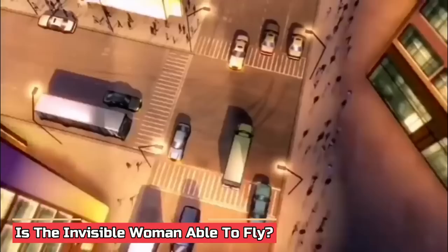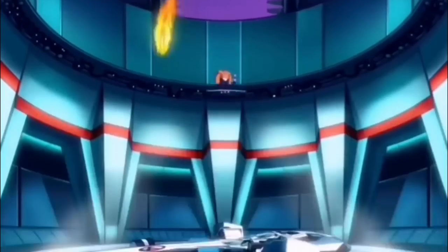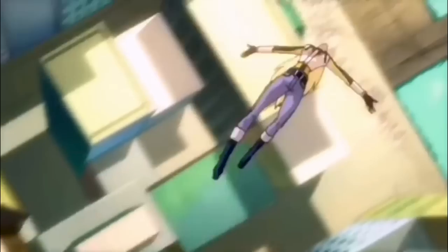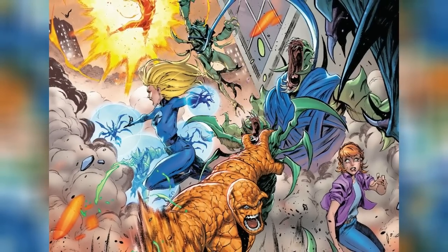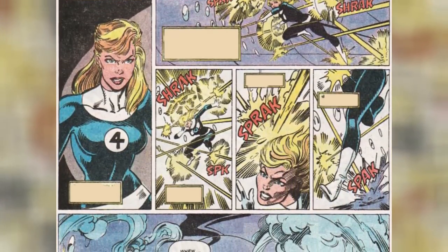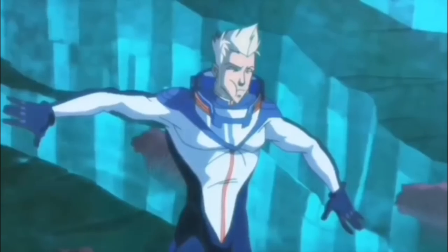The key to Sue's flight lies in her manipulation of force fields. By generating force fields around herself, she can create a platform of energy that allows her to levitate and move through the air, giving her the appearance of flight and the freedom to traverse great distances quickly. It's important to note that Sue's flight capabilities are slower and less agile than those of superheroes explicitly designed for aerial mobility, such as Superman or Iron Man. However, her ability to levitate and navigate the skies gives her a significant advantage in combat and exploration. Sue's flight provides increased mobility and strategic positioning — she can hover above the ground, gaining a broader perspective of the battlefield and coordinating with teammates. She can soar over vast distances, surveying her surroundings and gathering valuable information to detect threats or locate allies needing assistance.